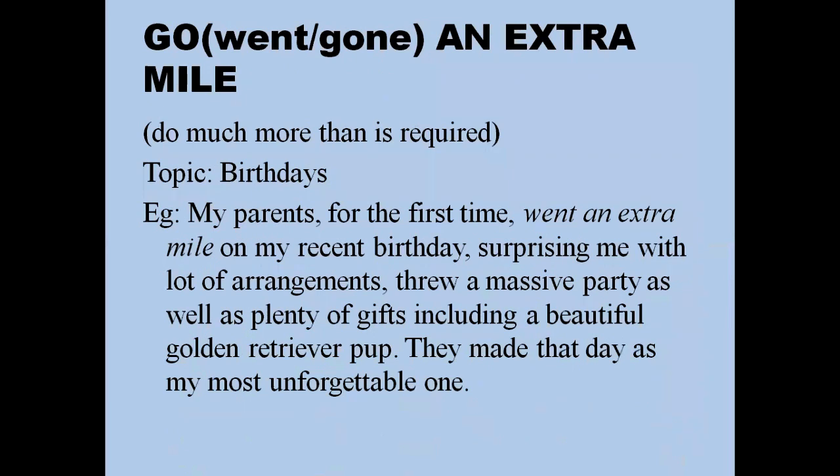'Go an extra mile' — or went/gone depending on tense — means doing something more than required, beyond your normal ability. For example: 'My parents went an extra mile on my recent birthday, surprising me with massive arrangements, a big party, and plenty of gifts.' You can also say: 'I always try to go an extra mile to lend a helping hand to poor and needy people because it provides me inner satisfaction.'